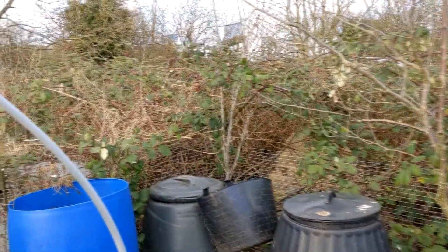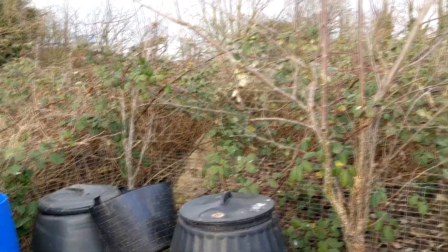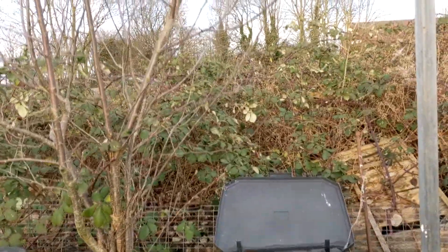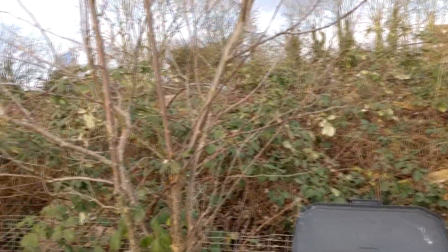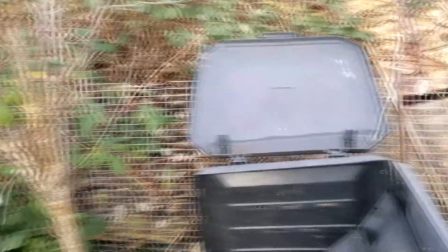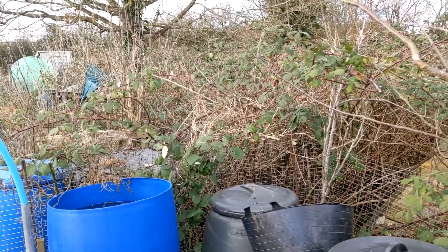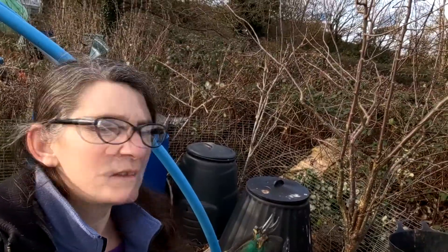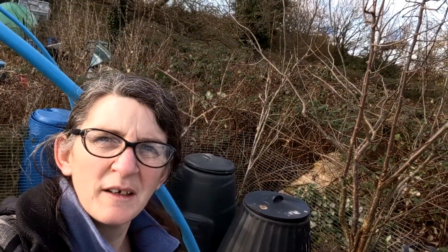I'm going to cut back the brambles that are approaching on my plot here and I may prune the tree slightly, but it's just getting a bit of a mess. The brambles are coming over — it's not too bad there, but around here I don't like it. I've slightly pruned the pear tree in the corner; it only needed a little bit.